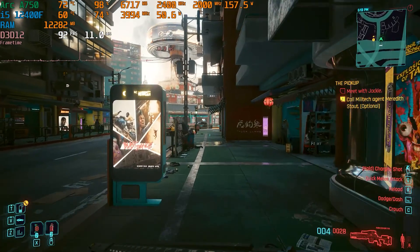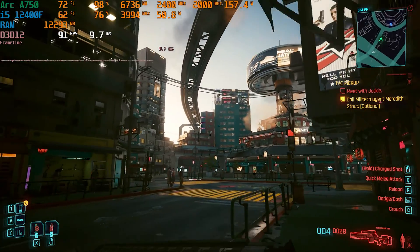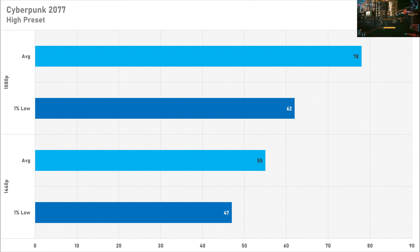First up is Cyberpunk 2077, actually a decent performer on the Arc A750. With the high preset enabled, performance was great — 78 FPS on average with a 1% low of 62 FPS at 1080p, giving a nice smooth experience. Raising the resolution to 1440p sees the average drop to 55 FPS with a 1% low of 47 FPS, but with some quality setting tweaks you'll easily hit 60 FPS at 1440p, so the A750 is a decent performer in Cyberpunk.